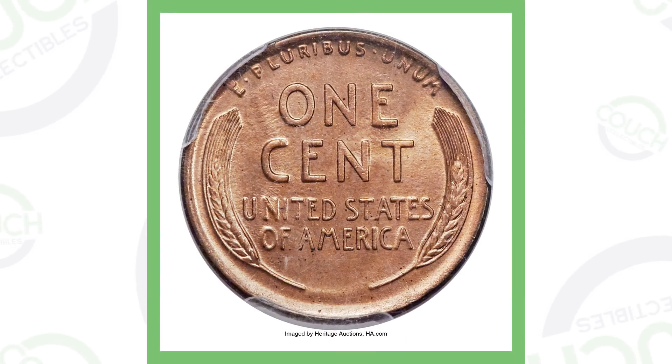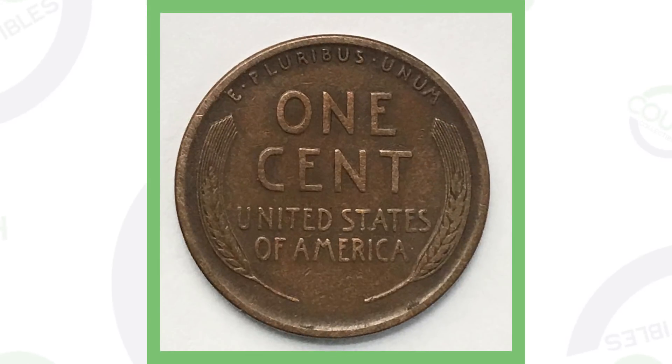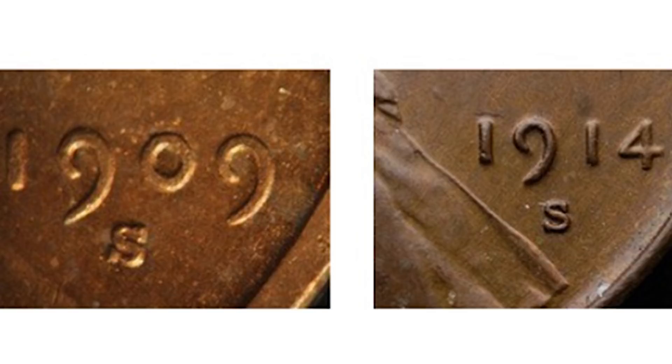The MS-66 grade is what gives a coin like the 1914-D so much value, which is why it sold for over $150,000. A 1914-D in lesser, ungraded condition sold for $285 — still not bad for a penny. Here's a comparison of a genuine 1909-S mint mark versus a fake 1914-S mint mark, so you can see the difference between a real and an altered S.